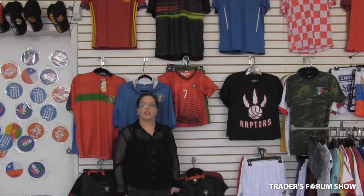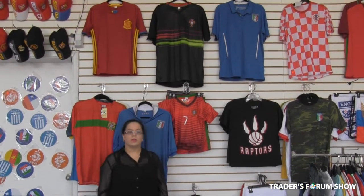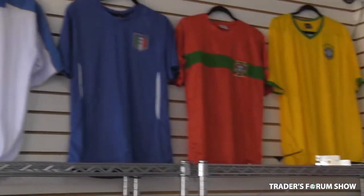We also have jerseys on sale for the World Cup — some old styles, some new styles. We wholesale them for $15. They come as a pair, top and a bottom, and you can sell them for up to $30 for the set.